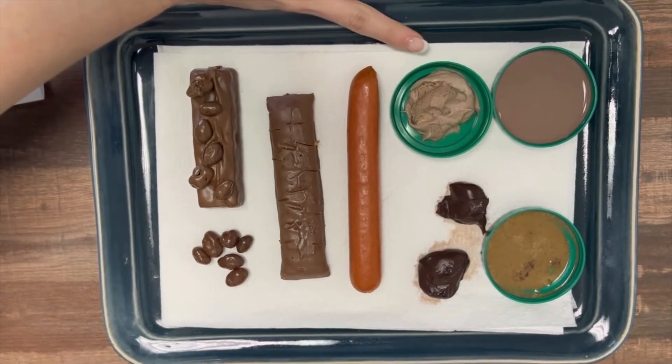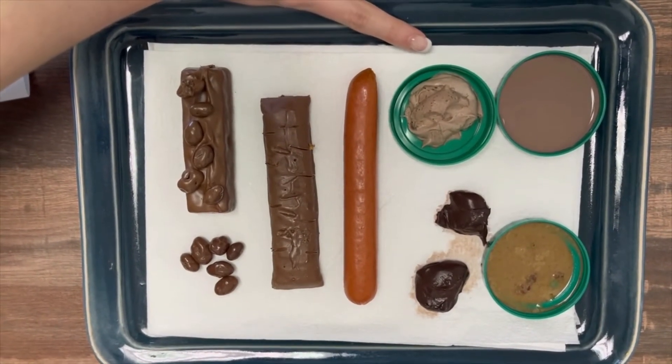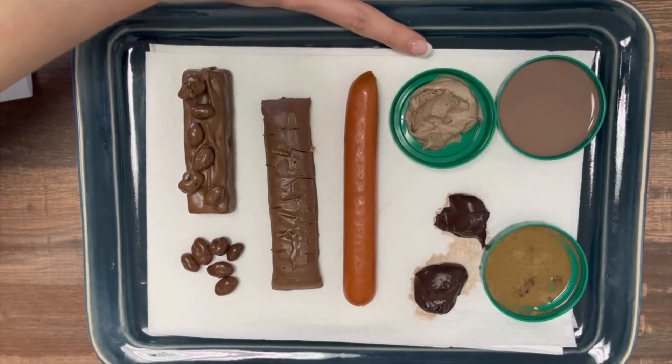The next example we have here is Type 6. That is going to be fluffy pieces with ragged edges — it's a little more mushy than Type 5.